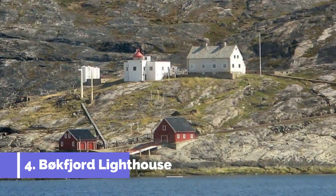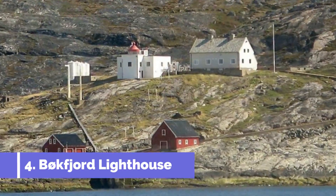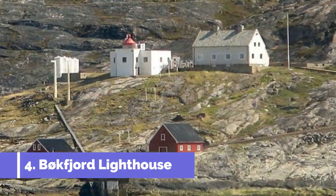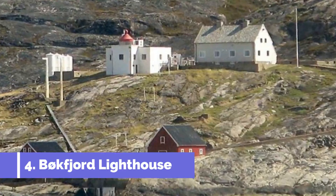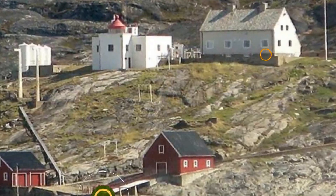Number 4 – Båkfjord Lighthouse. Båkfjord Lighthouse, located in Kirkenes, Norway, is a top attraction for visitors seeking a unique and picturesque experience. This historic lighthouse sits on the easternmost point of mainland Norway, overlooking the mesmerizing Barents Sea.